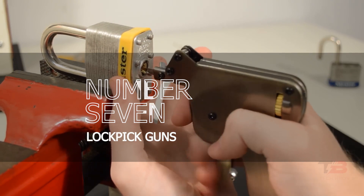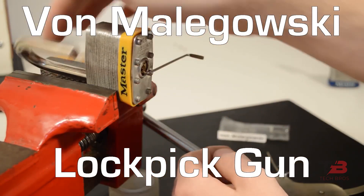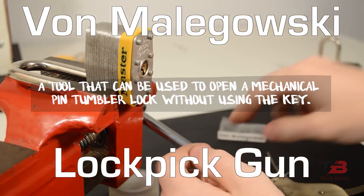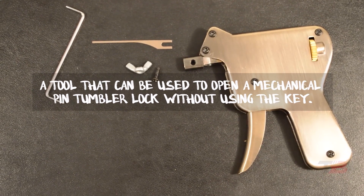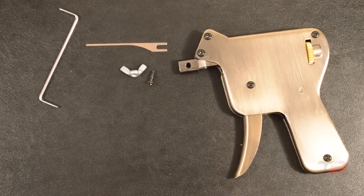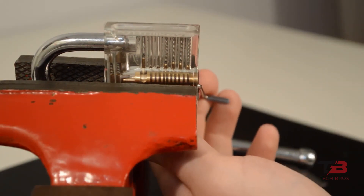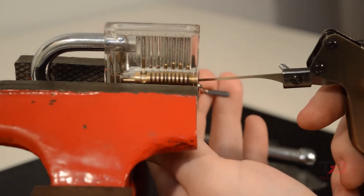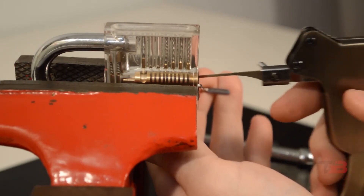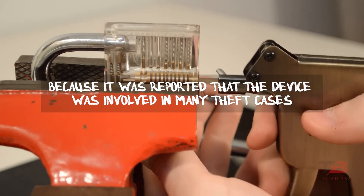7. Lockpick Guns. A snap gun, also known as a lockpick gun or electric lock pick, is a tool that can be used to open a mechanical pin tumbler lock without using the key. These were some fantastic gadgets that were unfortunately prohibited by many online selling websites, including AliExpress and Amazon, because it was reported that the device was involved in many theft cases.